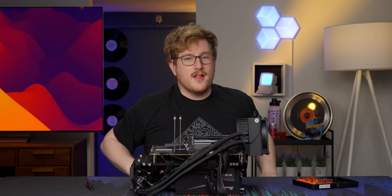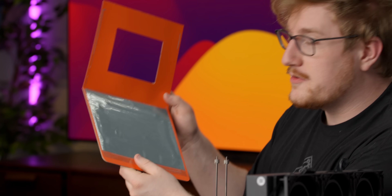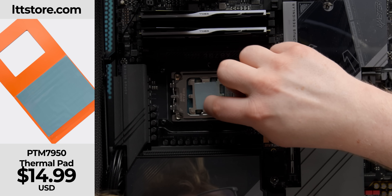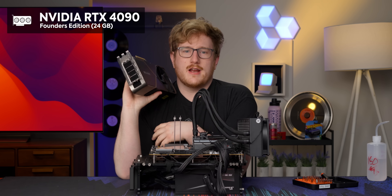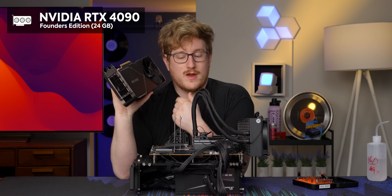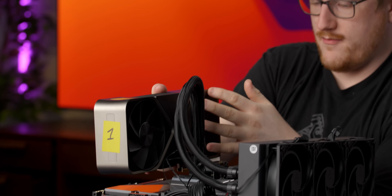But on this generation, thanks to some software stuff which we'll see shortly, they in theory fixed that. I just need to get a cooler on here with some PTM 7950 Phase Change Thermal Pad from LTTstore.com. For the graphics card, we have an RTX 4090. This isn't the latest and greatest from NVIDIA, but it is what AMD tested with in their press deck, so that is what we're using for now.